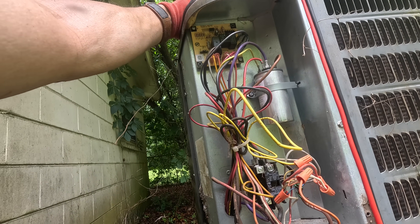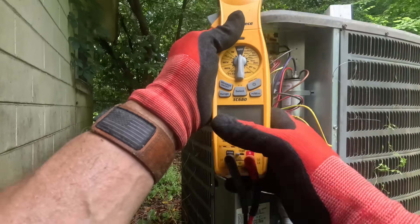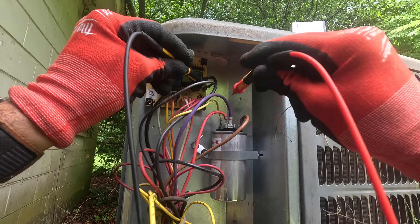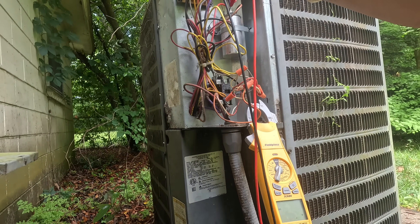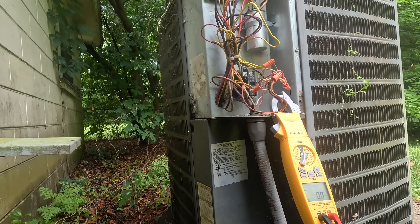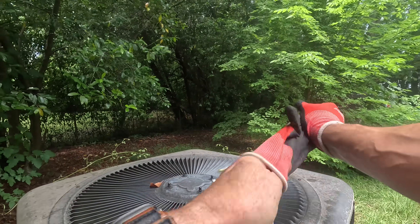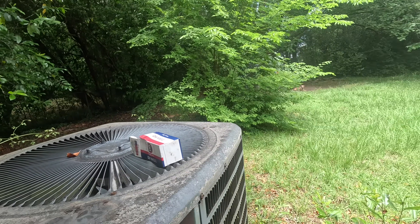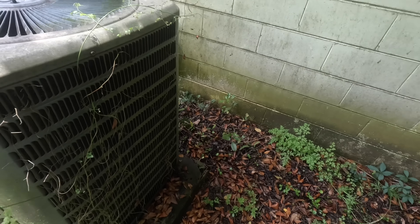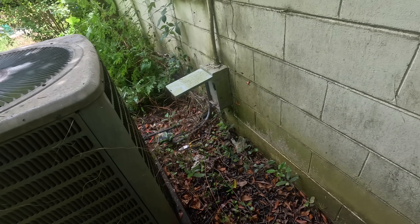Alright, why is my fan not running? Alright, that should be 240, that should be 240, and the capacitor is good. That's the problem — it's out on thermal overload. We just got to get it to cool off. While that's cooling off, let's get some of this debris off of it. The coil underneath doesn't look that bad.